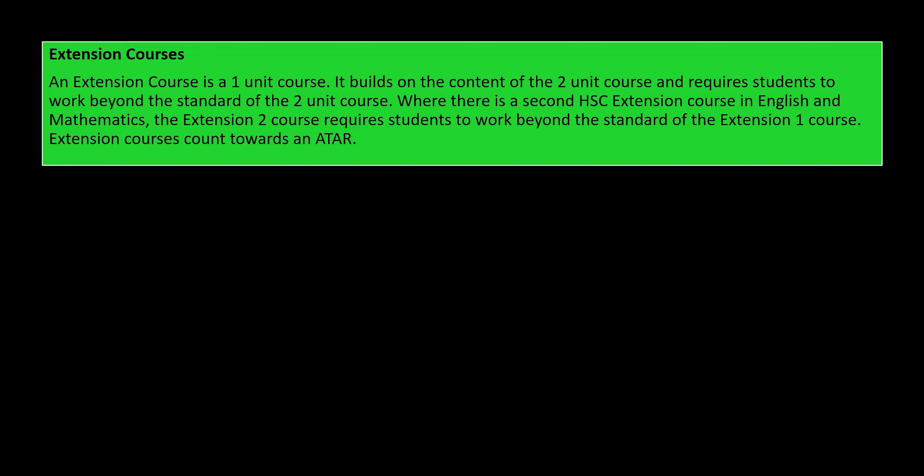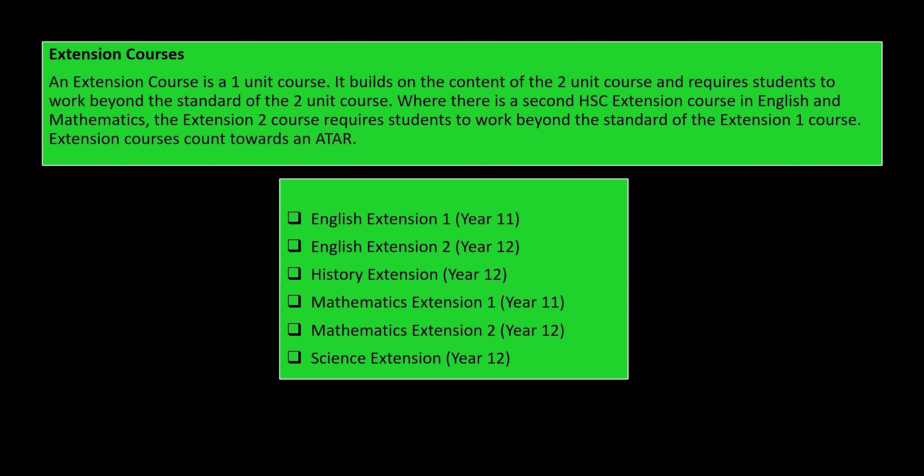Extension courses: an extension course is a one unit course. It builds on the content of the two unit course and requires students to work beyond the standard of the two unit course. Where there is a second extension course — and we have those in English and Mathematics — the extension two course requires students to work beyond the standard of the extension one course. All extension courses count towards an ATAR. Here are the extension courses that we currently offer at Māori High School, and you can see which years they are studied in.